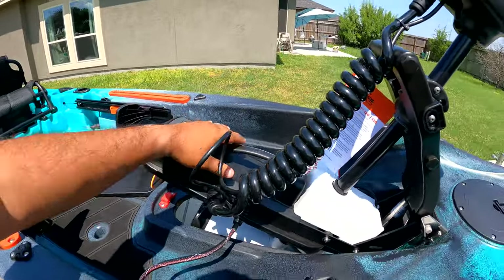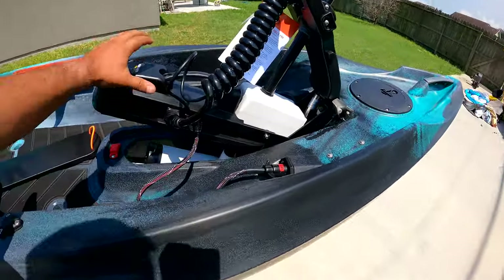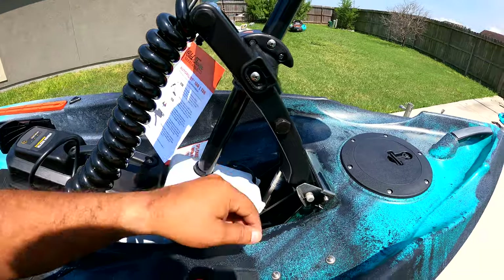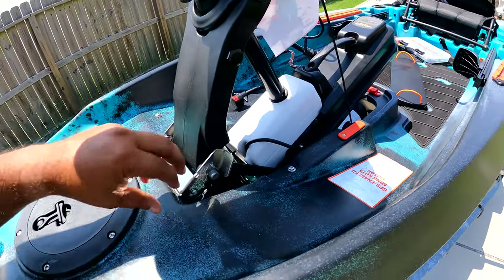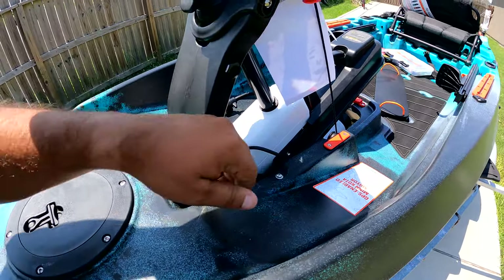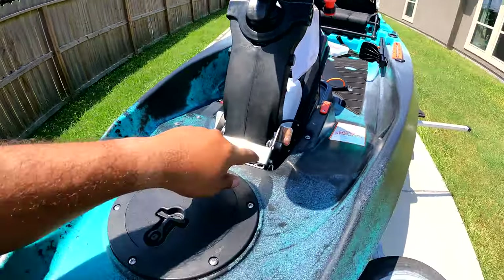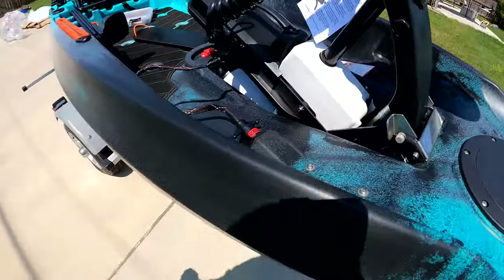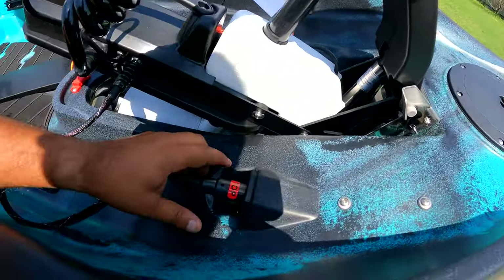I'm going to come back to this in a second. I just want to show you guys the position of this — it is forward, it's on a plate. Super simple. You don't even need a manual. This clip right here, you just clip it in, slide it in. It's all self-locking, and to undo it, you just pull this out. As simple as that.